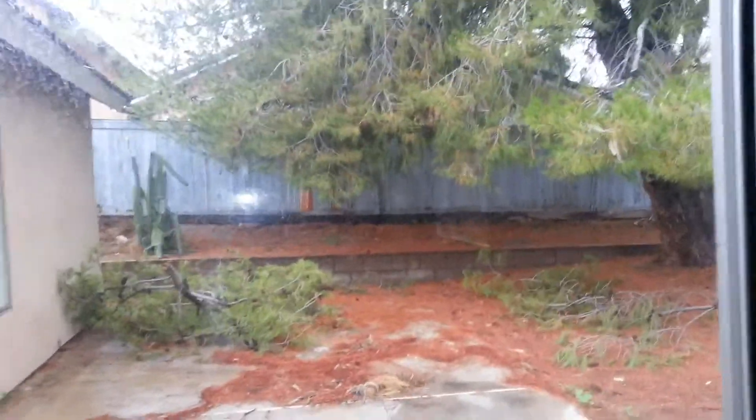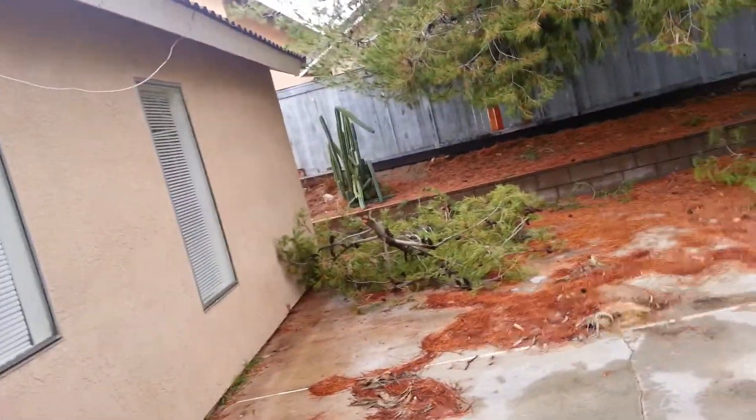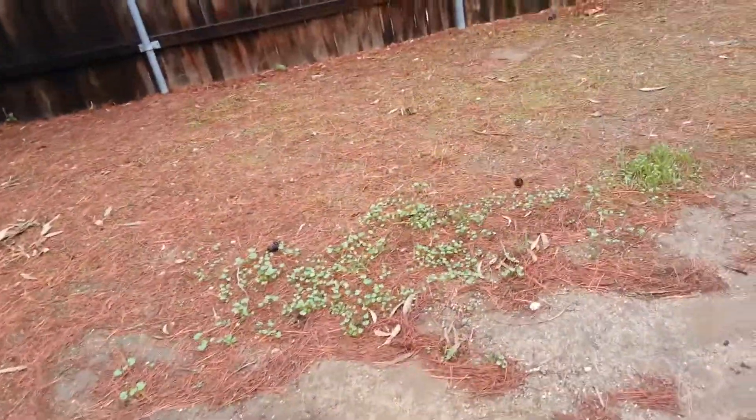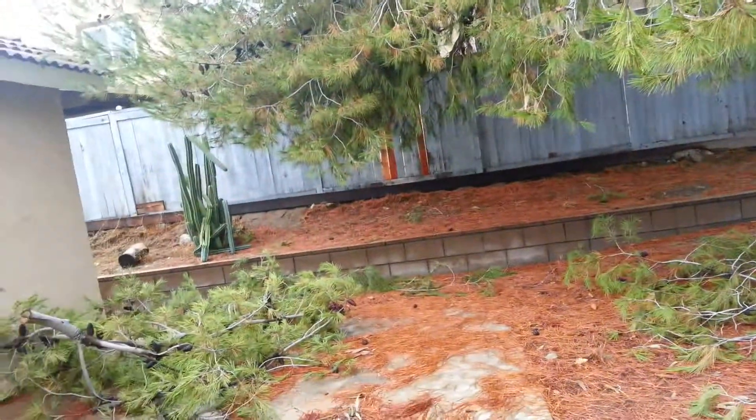I'm juggling things so I can't open the door while taking the video. As you've seen, the front yard and backyard do need some work, but not a whole lot. There's bare ground back here but I do see a sprinkler head, so sprinkler heads are already installed.